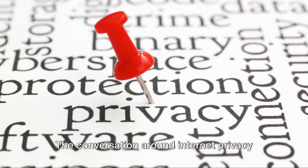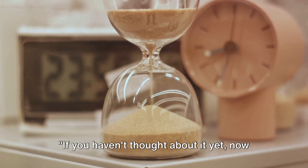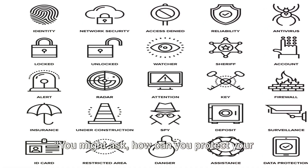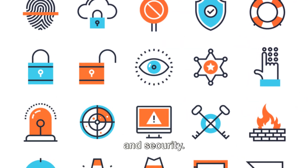The conversation around internet privacy is evolving, and it's high time we paid attention. If you haven't thought about it yet, now might be the right time to start. How can you protect your information while surfing the web? Let's dive into the world of privacy tools designed to maintain your online privacy and security.